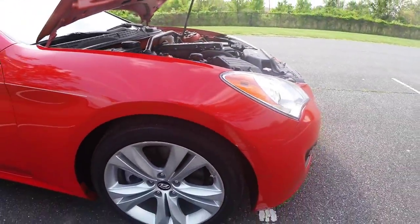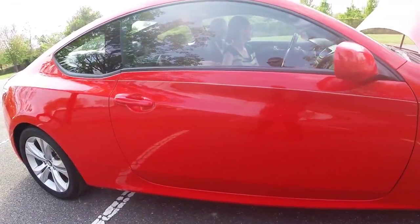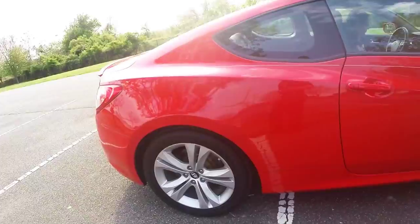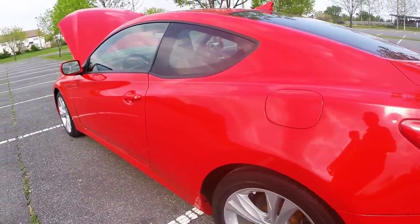This also comes with the standard 18-inch alloy wheels, and it's paired with a five-speed manual transmission with paddle shifters, just in case you want to push the Genesis to its limits. The color of this is bright red.